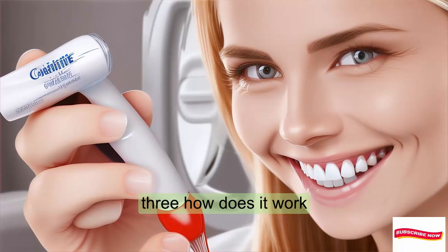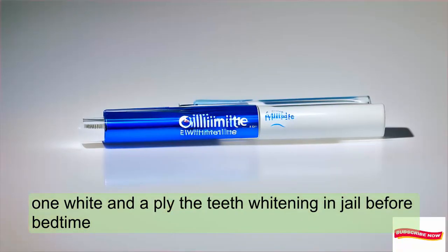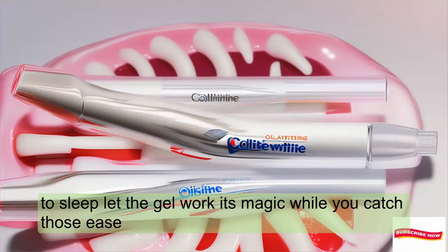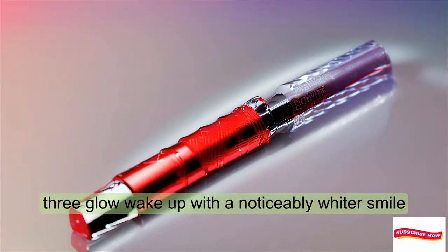How does it work? Step 1: Whiten — apply the teeth whitening gel before bedtime. Step 2: Sleep — let the gel work its magic while you catch those Z's. Step 3: Glow — wake up with a noticeably whiter smile.